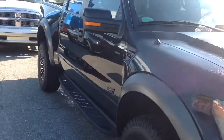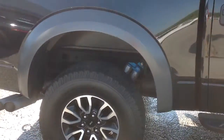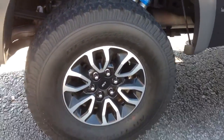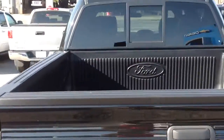Black in color, step rails on there for you. Nice shocks in there, SBT wheels. You got a bed cover.